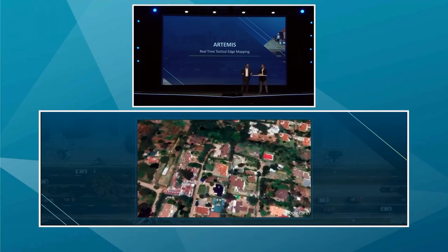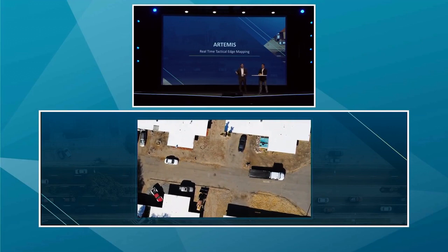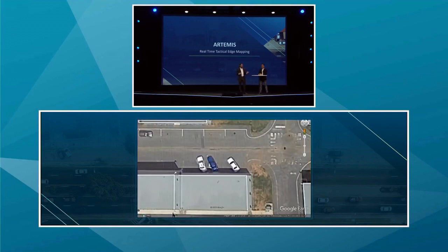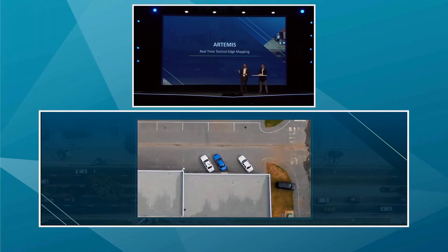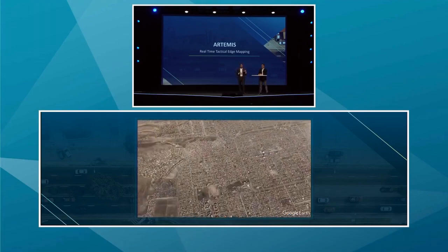Artemis uses a small fixed-wing drone to collect imagery, and then it couples that with software for processing. The drone and its onboard sensors can organically collect three-centimeter level imagery of an area. And then we use Jeep.